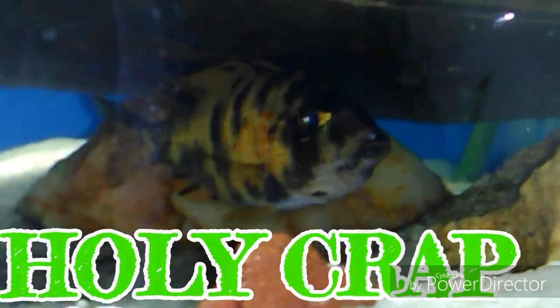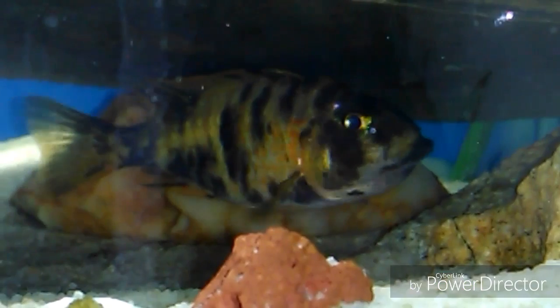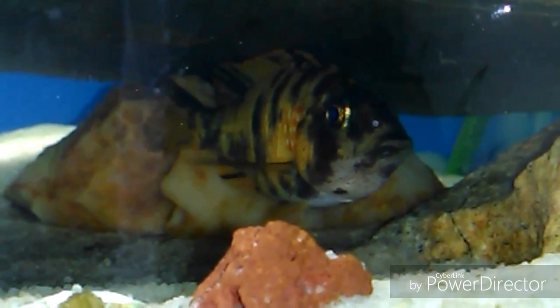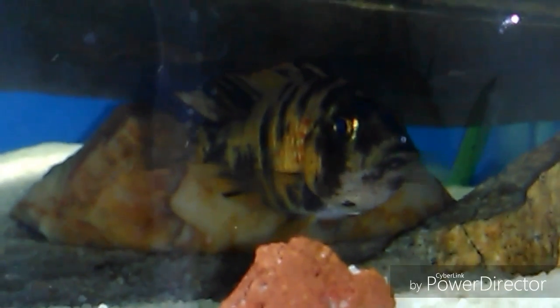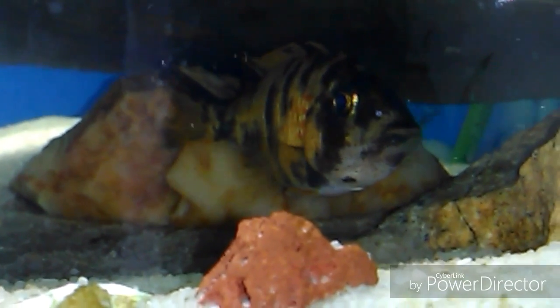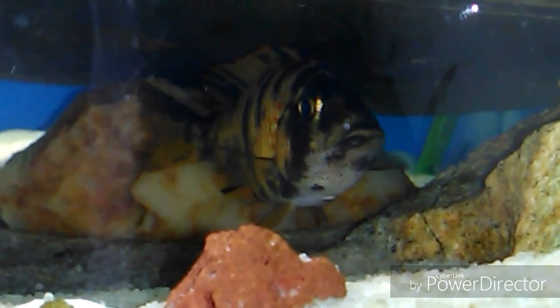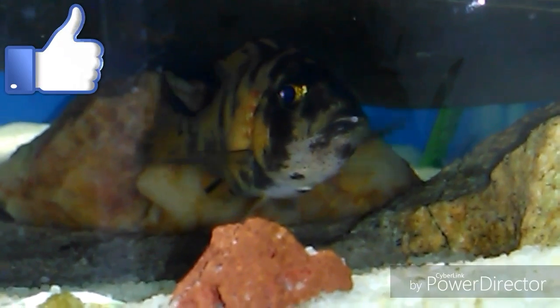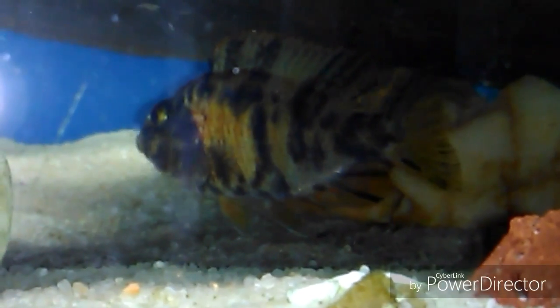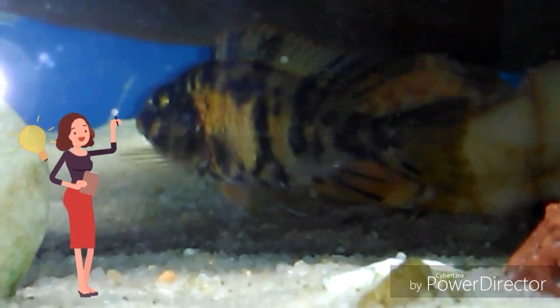I just noticed this OB right here that I thought was a male — it wasn't eating, so I started looking and I was like, man, has it got Malawi bloat? Then I kept looking, and if you look right inside the mouth you can see little eggs. So the one I thought was a male is actually a female, and she's holding.